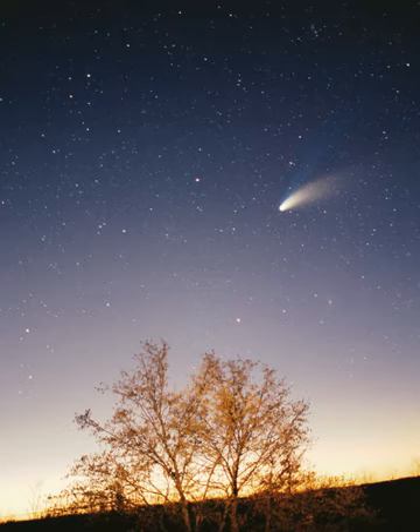The largest structure within the heliosphere is the heliospheric current sheet, a spiral form created by the actions of the Sun's rotating magnetic field on the interplanetary medium. Earth's magnetic field stops its atmosphere from being stripped away by the solar wind. Venus and Mars do not have magnetic fields, and as a result the solar wind is causing their atmospheres to gradually bleed away into space. Coronal mass ejections blow a magnetic field and huge quantities of material from the surface of the Sun. The interaction of this magnetic field and material with Earth's magnetic field funnels charged particles into Earth's upper atmosphere, where its interactions create aurorae seen near the magnetic poles.